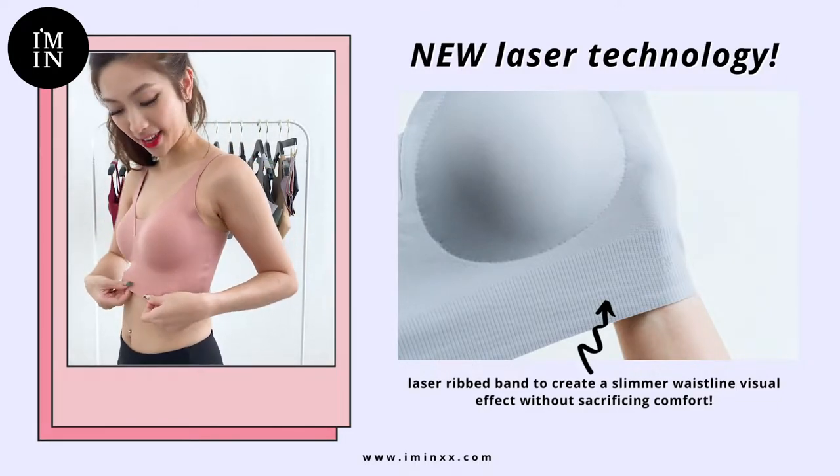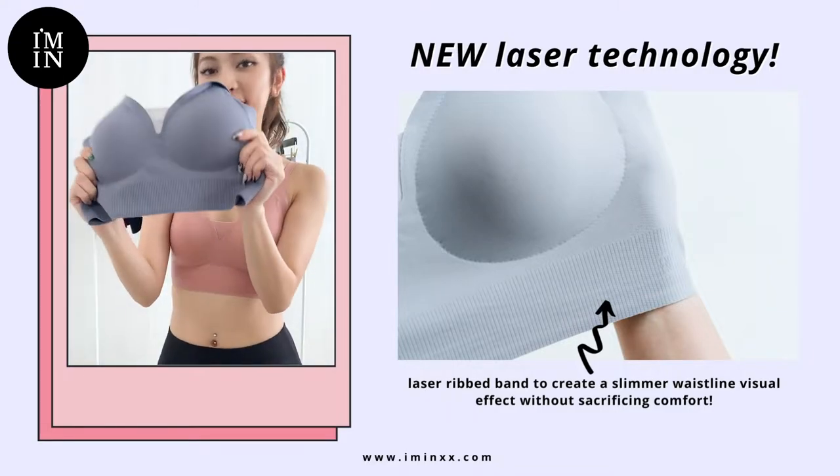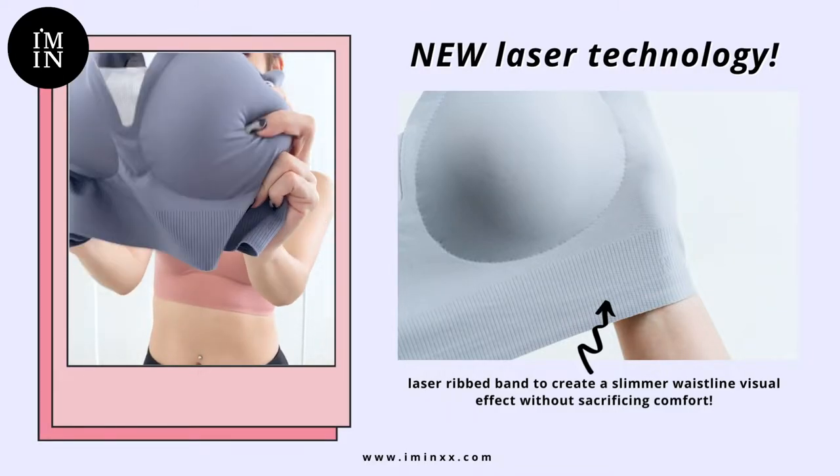These bras are made with a new laser technology, so it has laser slimming effect bands as you can see here. This creates a long-lasting rib effect without sacrificing comfort.